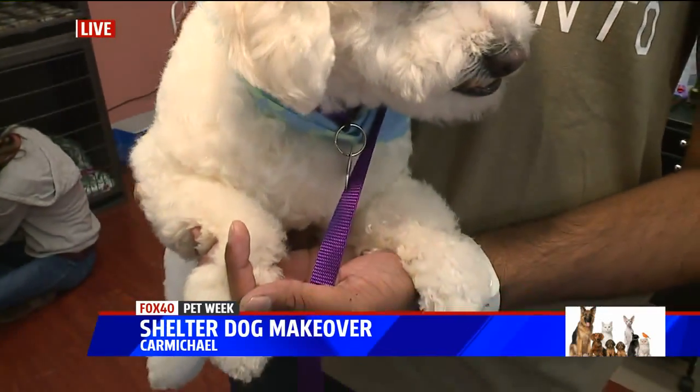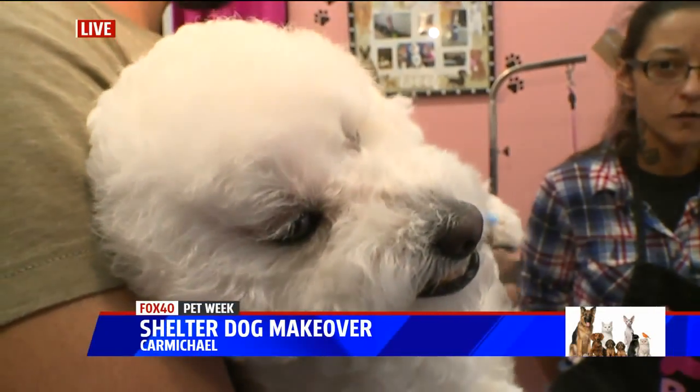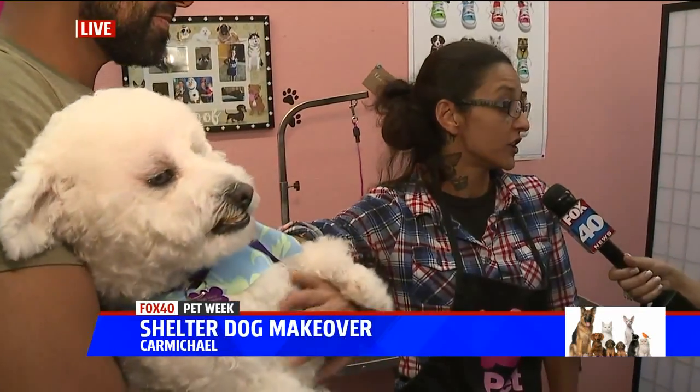Now I want to talk with the artist behind Buddy's big transformation — Amanda here with A&M Pet Grooming. Grooming your pet can give them a whole new look as we're seeing with Buddy, but it's also really important for their health as well. Oh yeah, overall just like with people, you want to feel good, you want to look good — and they're our babies, they're our kids, they're somebody's grandkids. So we want to make them feel good and look good too.